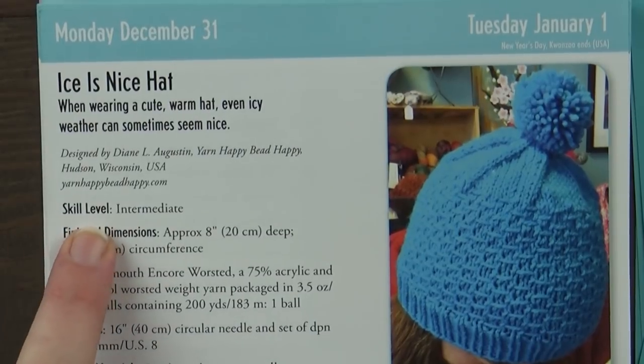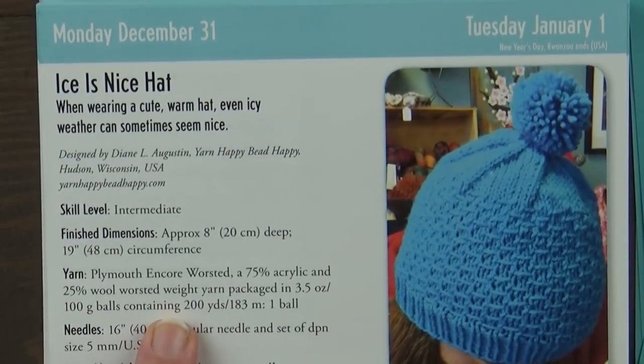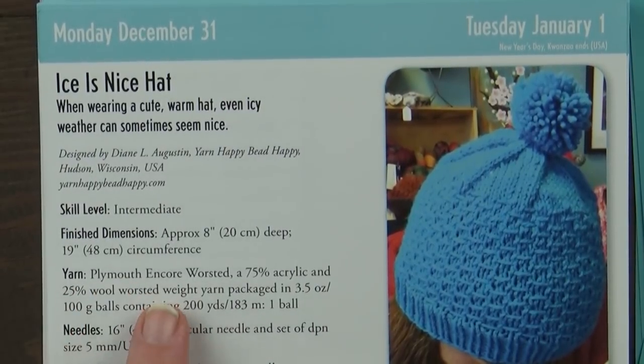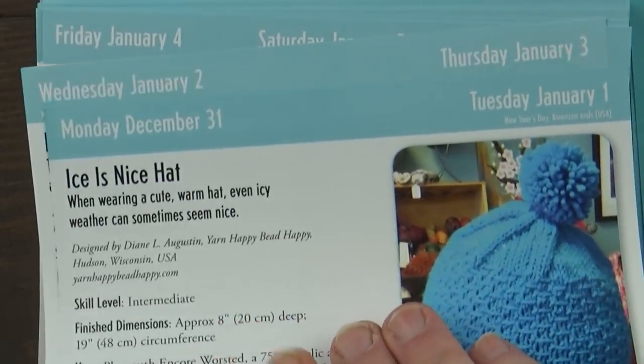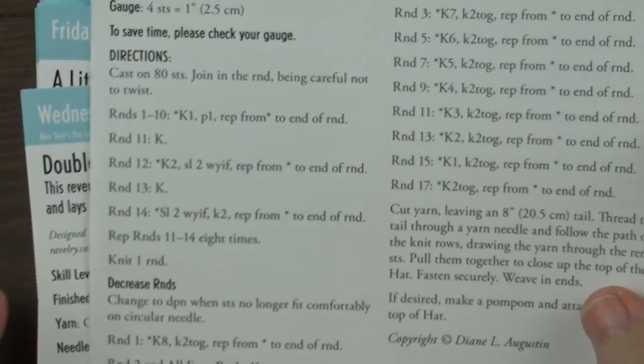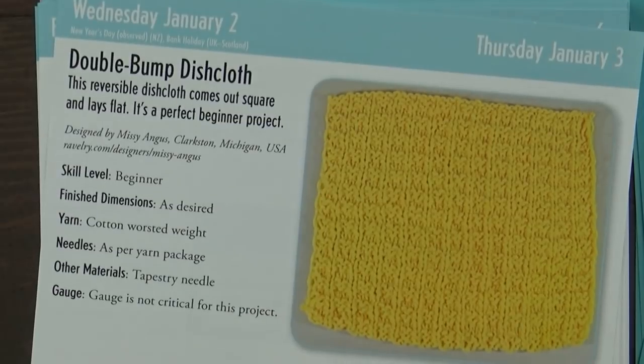It tells you the skill level is intermediate, it tells you how big it's going to be, it tells you what kind of yarn to use. And if you don't want to use that particular yarn, which we probably don't have anyway, it tells you it is a worsted weight so you'll know what kind of yarn to use. It tells you the needle size and any other materials you will need. And then on the back is the pattern. It seems like a really easy pattern to read.